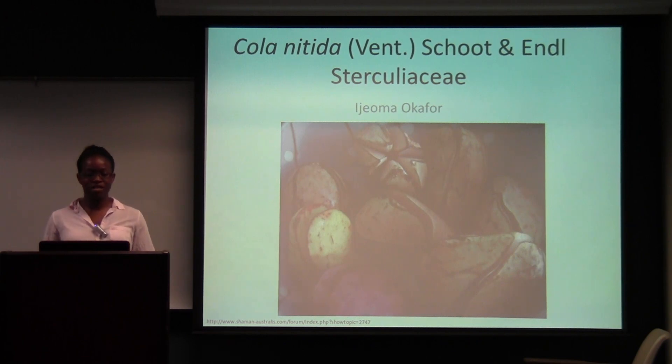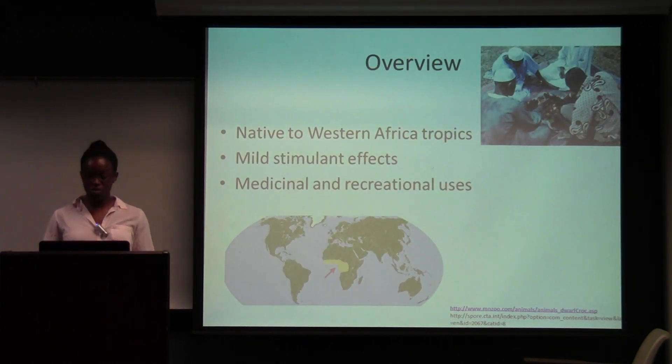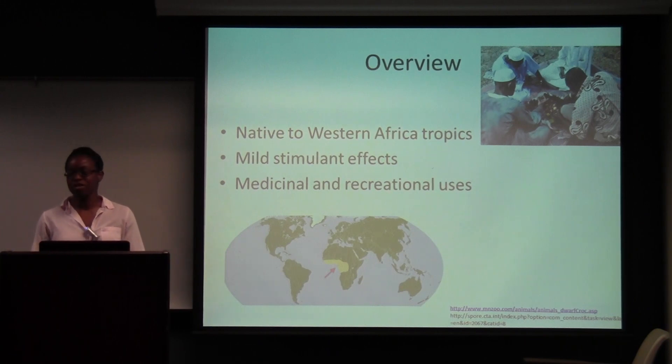My presentation today is going to be about Cola nitida, which is also known as the kola nut. It is native to western African tropics, it is also a mild stimulant, and in addition to eating it as normal food, it has medicinal and recreational uses.